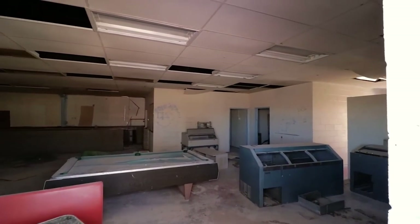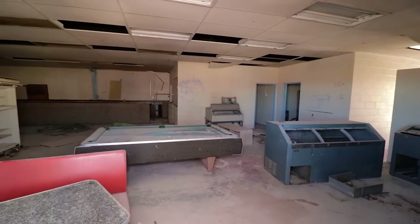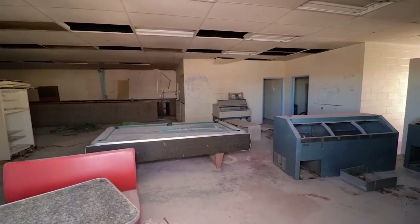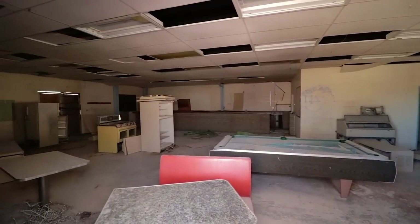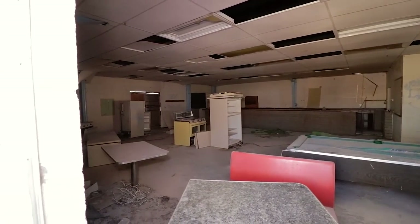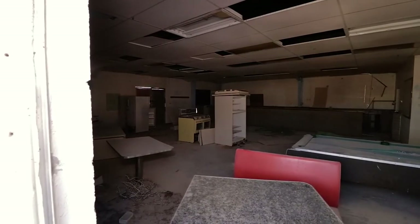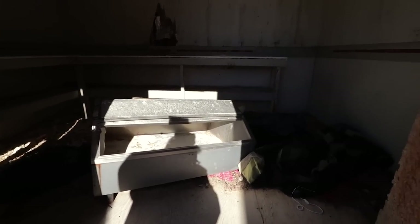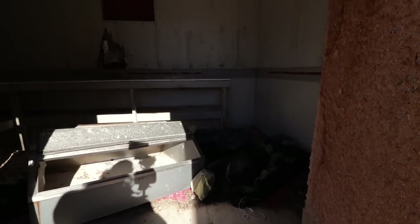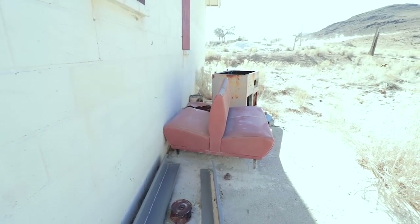Whoa, look at that. Got an old pool table — you can see that someone thrashed it. Fridge and stove. Old sleeping bag, tent in here. Got some old seats from the diner right there.